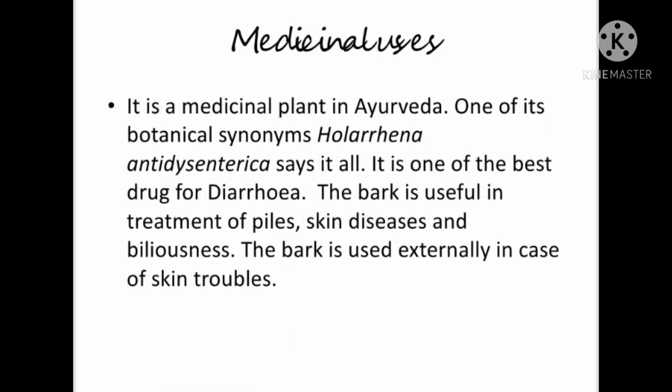It is a medicinal plant in Ayurveda. One of its botanical synonyms, Holarhana and Issyria, says it all — it is one of the best drugs for diarrhea. The bark is useful in treatment of piles, skin diseases, and bilousness. The bark is also used externally in cases of skin troubles.